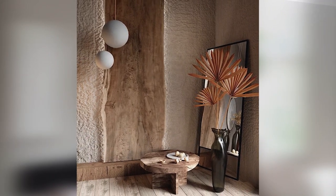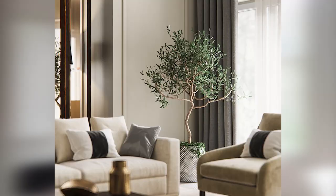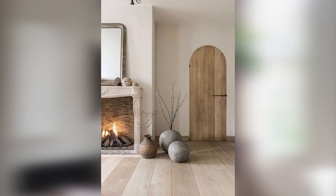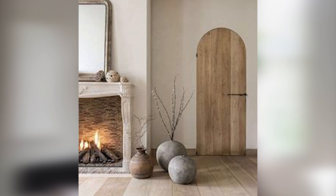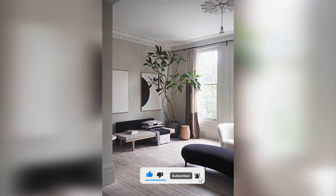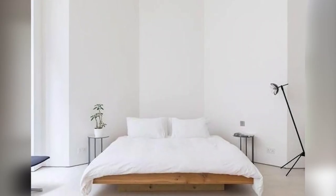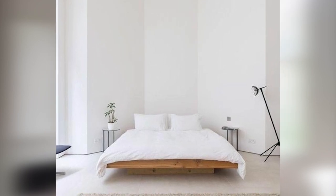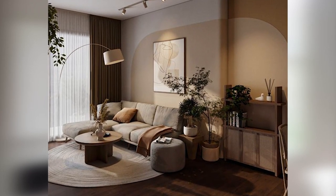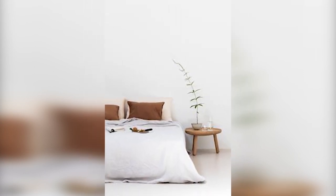6. Emphasizes the use of natural materials. Japandi design values the use of natural materials like wood, stone, and leather. These materials add warmth and texture to the living space and create a connection with nature. This approach can help you feel more grounded and connected to your surroundings. Natural materials also have a timeless quality that can help your living space feel more enduring and authentic.